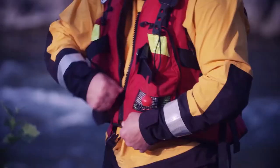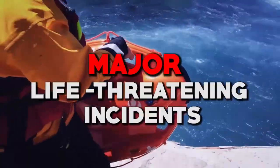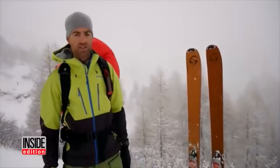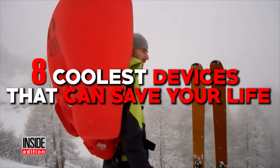There are a host of pressing concerns that affect our everyday lives, ranging from minor incidents such as power outages and conditions that necessitate urgent repairs to major life-threatening incidents. Our ever-increasing needs have led to a reliance on gizmos that our forefathers could not have imagined. Allow us as we take you through the 8 coolest devices that can save your life.